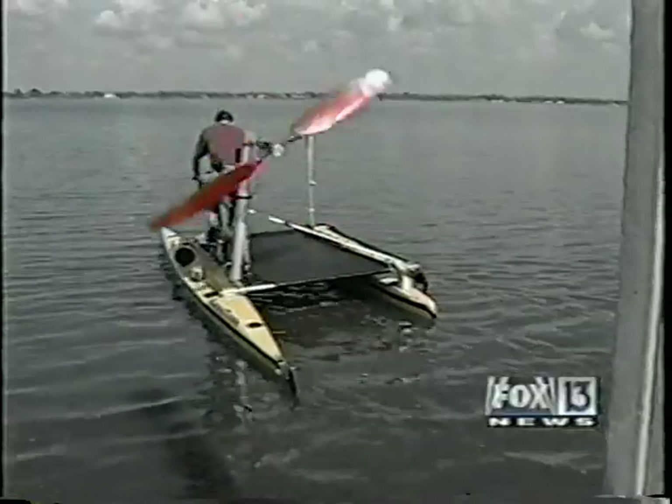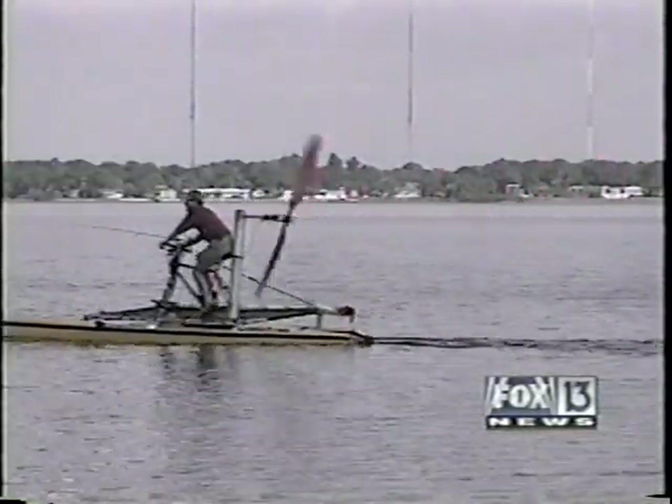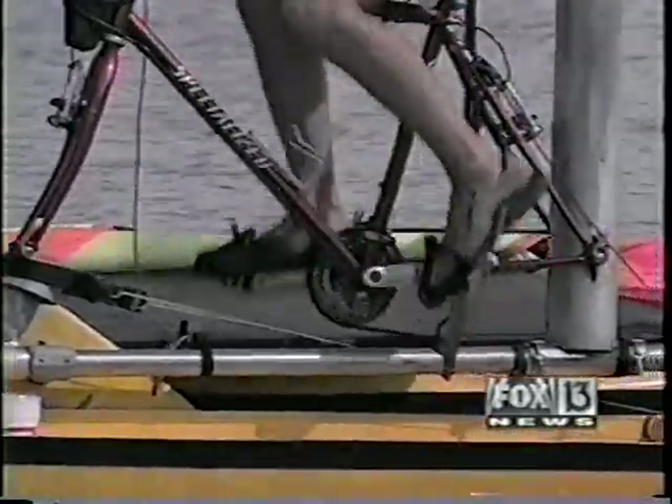An airplane-style propeller, a catamaran-type hull, and a bicycle, minus the tires. The faster you pedal, the faster the propeller turns, and off you go. He hopes to make them and sell them and run jet skis out of business.